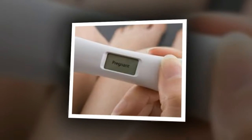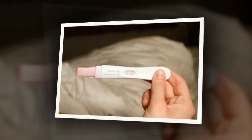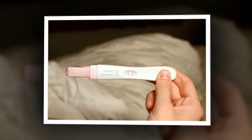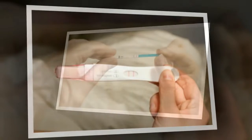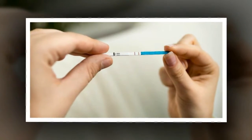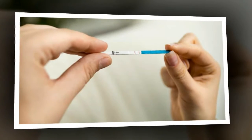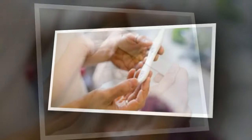How accurate are home pregnancy tests? Home pregnancy tests are accurate as long as you follow the instructions correctly. A positive test result is almost certainly correct. However, a negative test result is less reliable — the result may not be reliable if you don't follow the instructions properly, take the test too early, or if some medications affect the results.